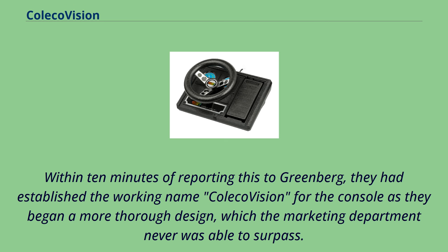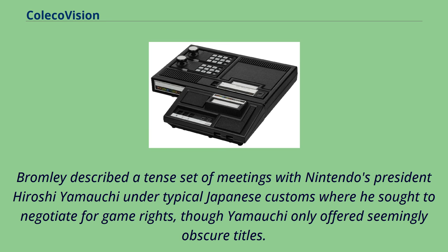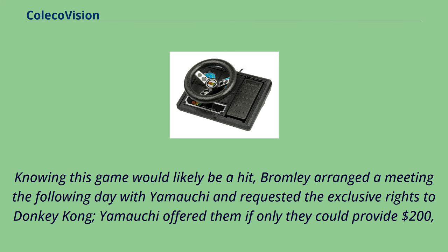Coleco recognized that licensed arcade conversions had worked for Atari in selling the Atari VCS, so they approached Nintendo around 1981 for potential access to their arcade titles. Bromley described a tense set of meetings with Nintendo's president Hiroshi Yamauchi under typical Japanese customs, where he sought to negotiate for game rights, though Yamauchi only offered seemingly obscure titles. After a meal with Yamauchi, Bromley happened upon one of the first Donkey Kong cabinets, which had yet to be released to Western countries. Knowing the game would likely be a hit, Bromley arranged a meeting the following day and requested exclusive rights to Donkey Kong. Yamauchi offered them if only Coleco could provide $200,000 up front that day, with $2 per unit sold.